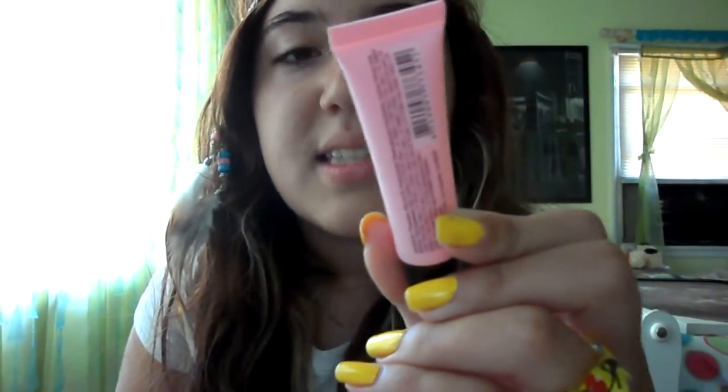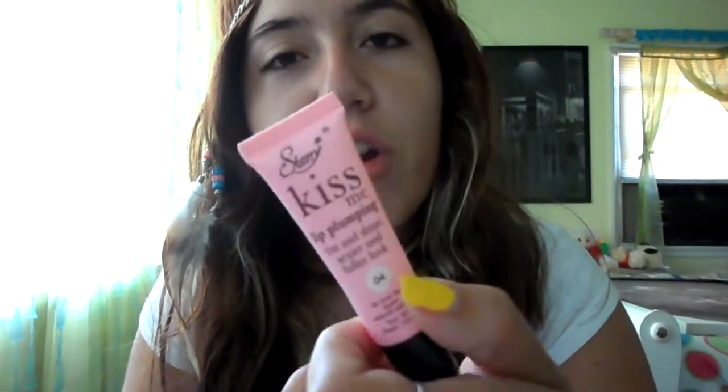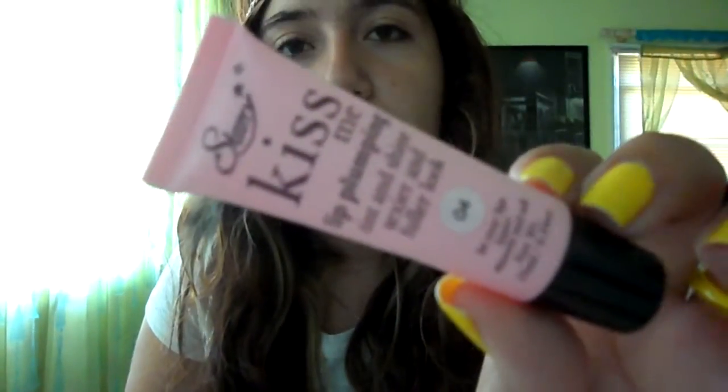Starting off with this lip gloss I got. It's from Starry, it's called Kiss Me Lip Plumping — a lip plumping tint and shine for a sexier and fuller look. We'll see if it works, I'll let you know. It's a nude tint, like a nude lip. It says it'll leave your lips super smooth and soft. It's a little pink packaging, and this was $2.